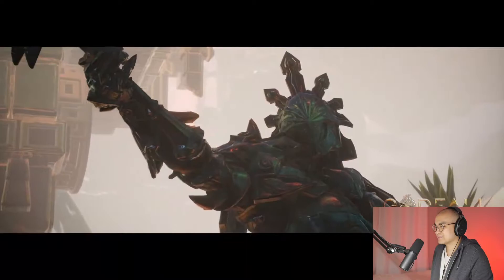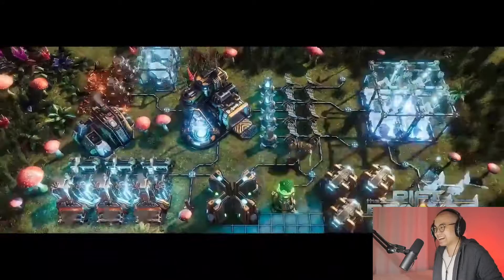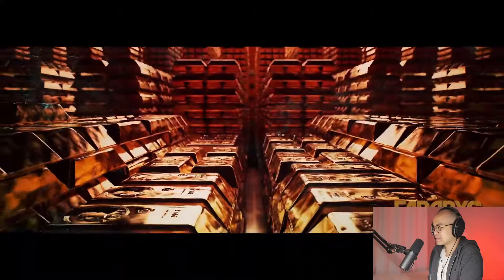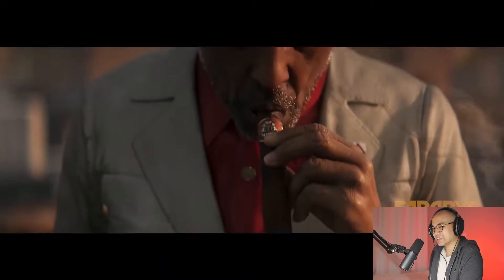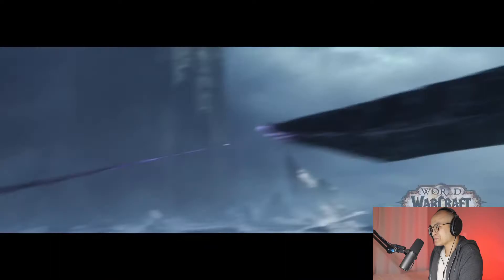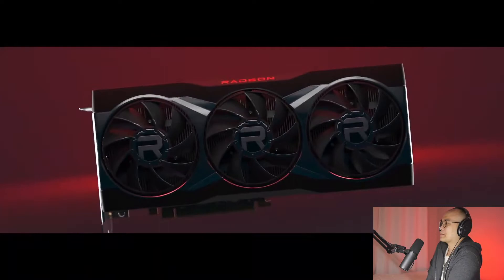Pretty much like every PlayStation game, they're gonna show. This — the Riftbreaker — this game looks pretty impressive. Far Cry 6. I forgot this game was coming out. Shadowlands. Pretty much every game that Nvidia doesn't have a partnership with.